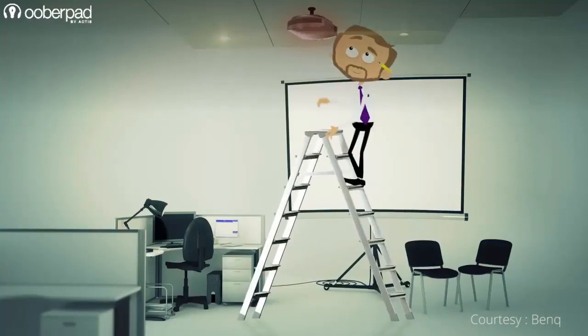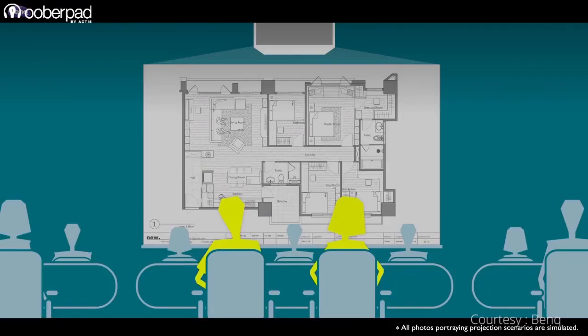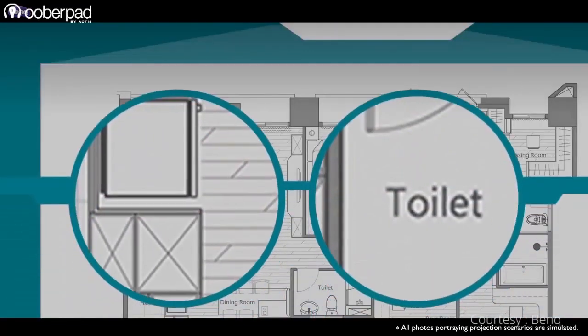The downside associated with LCD projectors is that they need constant filter maintenance. Image pixelation is also more visible when compared to DLP projectors.